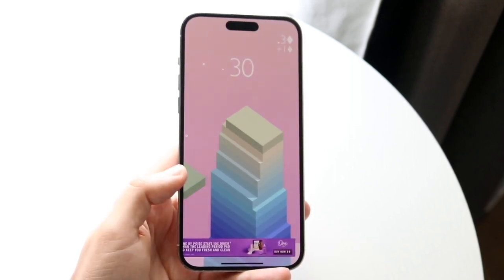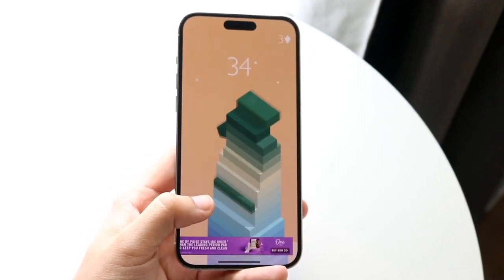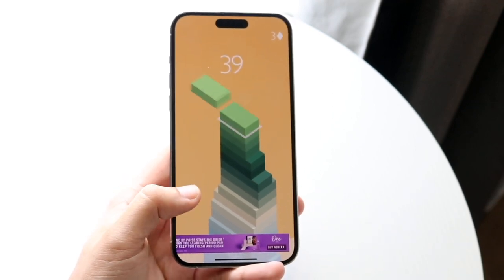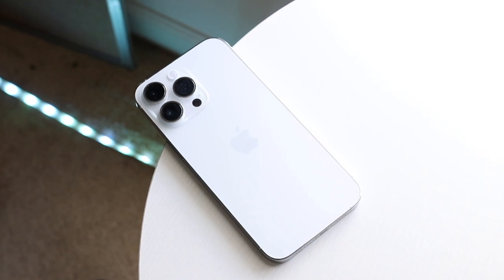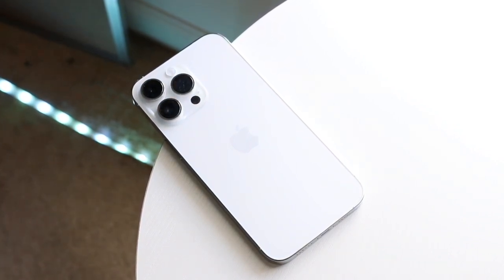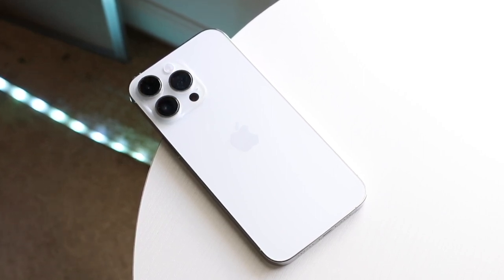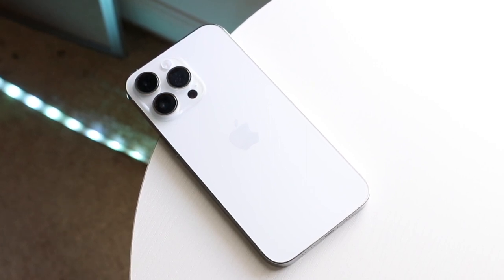Another big thing is sideloading. That high-up person at Apple basically stated they'll have to comply with regulations, and sideloading is one of those things they will also have to comply with. Just imagine having the ability to sideload apps on your iPhone — it's insane. I'm so happy if Apple ends up doing some sort of feature set like that; it's going to be amazing.